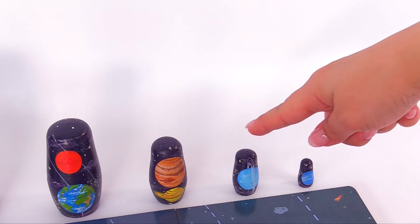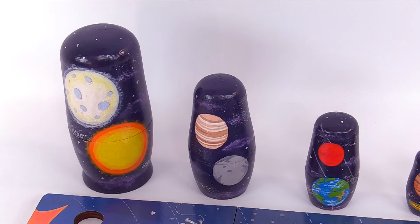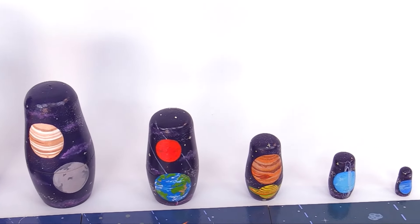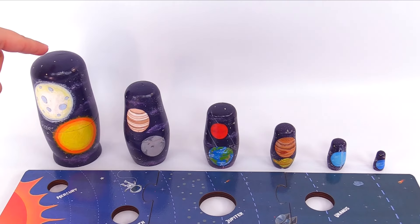Here's 1, 2, 3, 4, 5, and 6. The nesting dolls are in order from biggest to smallest. Here's the smallest and here's the biggest.